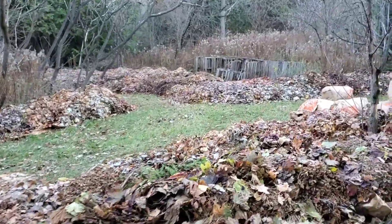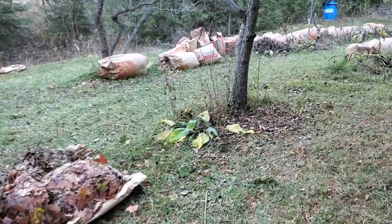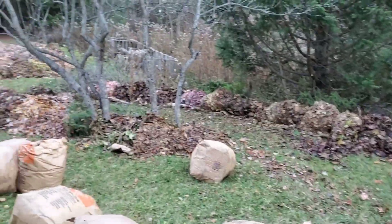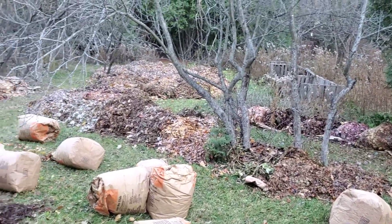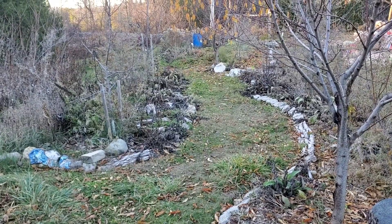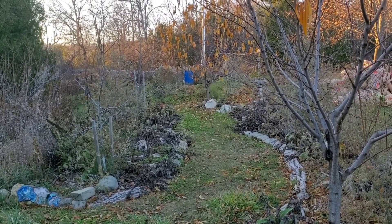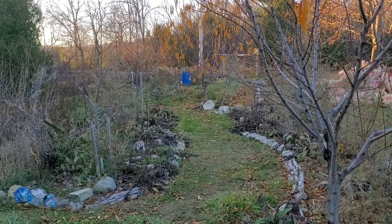So, a new food forest — pretty cool. And here's where I used them maybe four years ago to turn this into a food forest. I'll show you — this is what it looks like this summer.